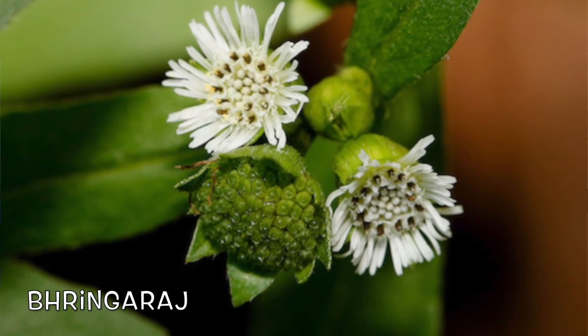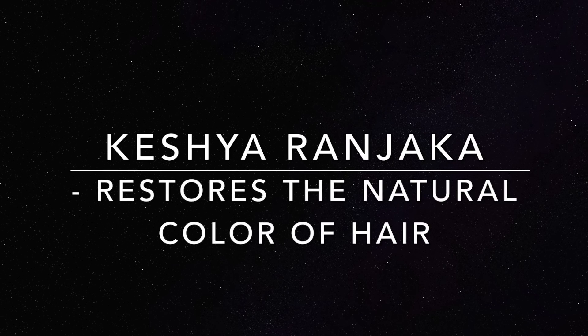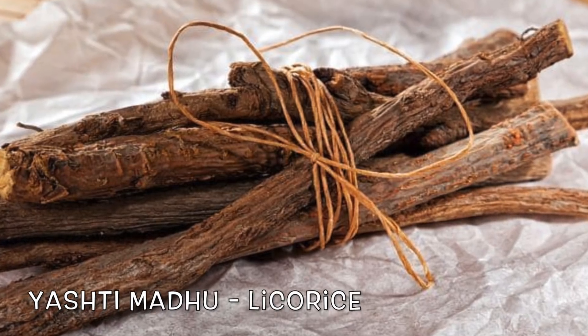The very first ingredient is Bringraj — a very famous Ayurvedic herb known scientifically as Eclipta alba. In Ayurveda, it is described that if a person uses Bringraj regularly, it makes your hair as soft and silky as a peacock's hair. Talking about its properties, Bringraj is 'kesha ranjak' — meaning it is the herb that restores the natural color of the hair. I'm using it here in the form of powder.